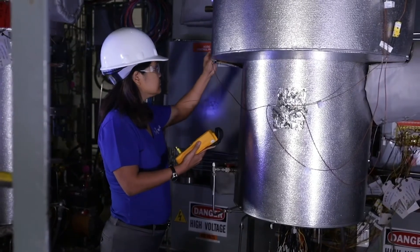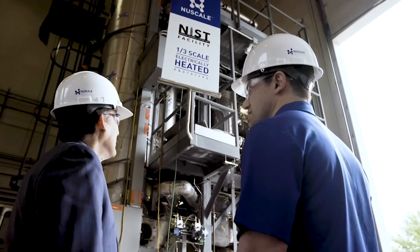Combining NuScale's smarter, safer, cleaner, and economical SMR technology with FLIR's world-class EPC expertise brings an advanced, constructor-informed, low-risk, competitive option for new-build SMR facilities in Canada.